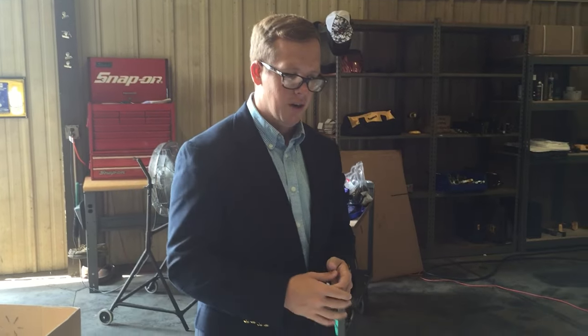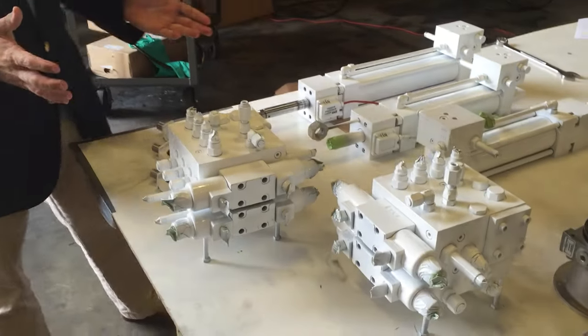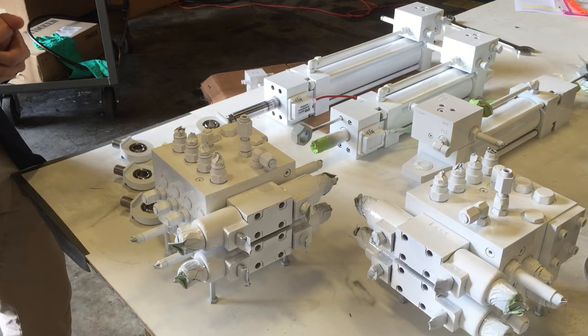I also have some manifolds here that are part of that system. Clearly it's not fully assembled, but it's marine painted white. It's a pretty interesting project — something we're very proud of. Thanks for viewing.